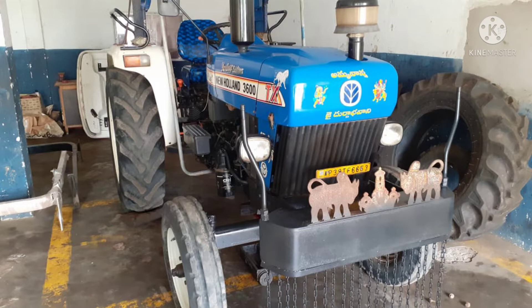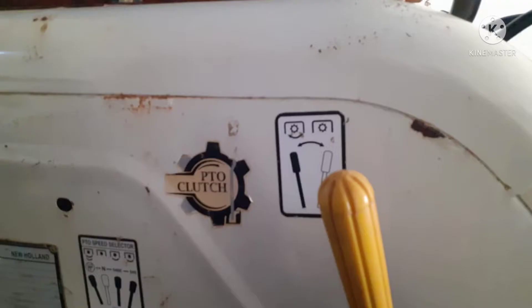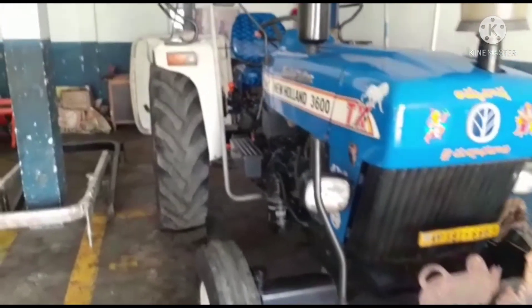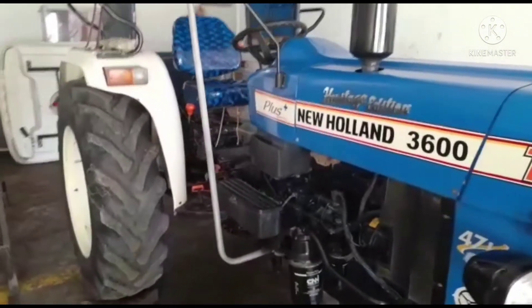They are using it. This vehicle is in West Godavari district. It has dual clutch power steering.